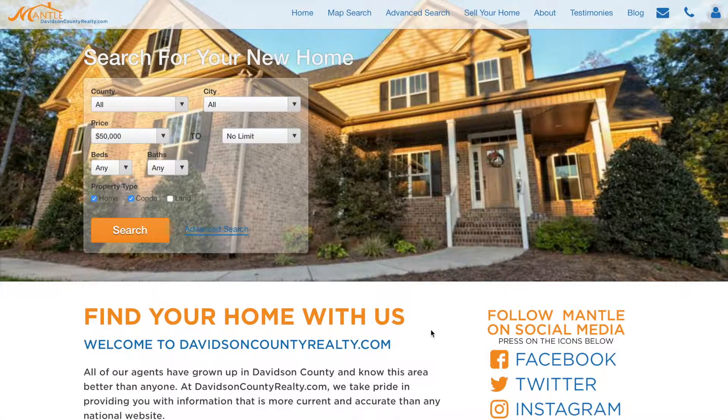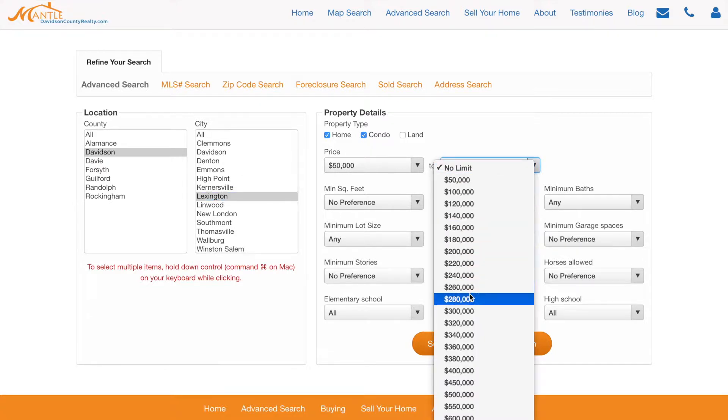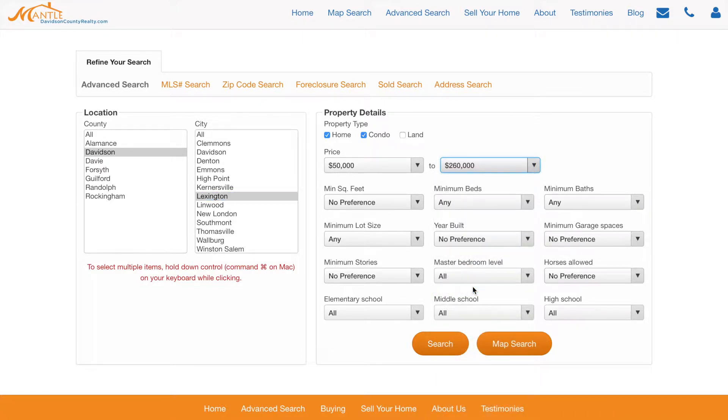When you get to our website, you'll see a couple of different ways to search: a map search, an advanced search, or just a quick browse. Let's go to advanced search first — I'm going to do Davidson County, the Lexington area, in the $250,000–$260,000 range.